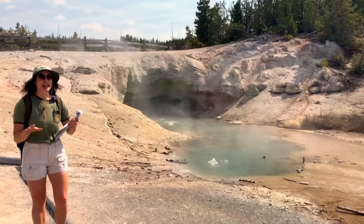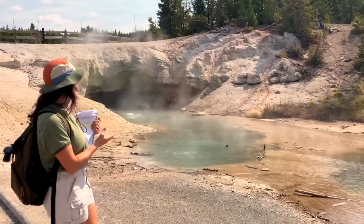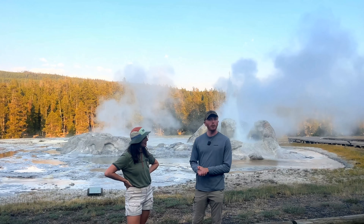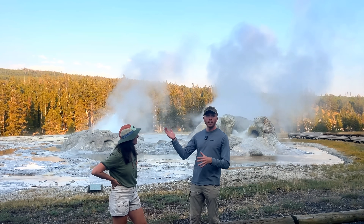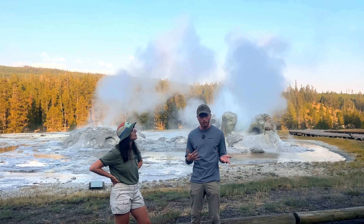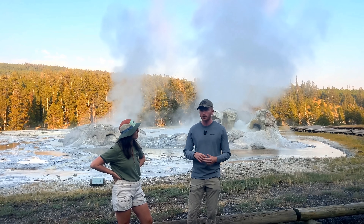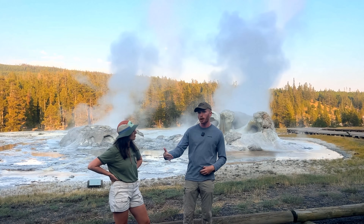A lot of you asked why geysers are so predictable and consistent — what makes Old Faithful so faithful? In all of Yellowstone, we have about five or six predictable geysers depending on the year. The reason some of them are so predictable is because their plumbing system is very precise and exact. And because we have so many years and decades of observations on these geysers, it really aids the prediction process.